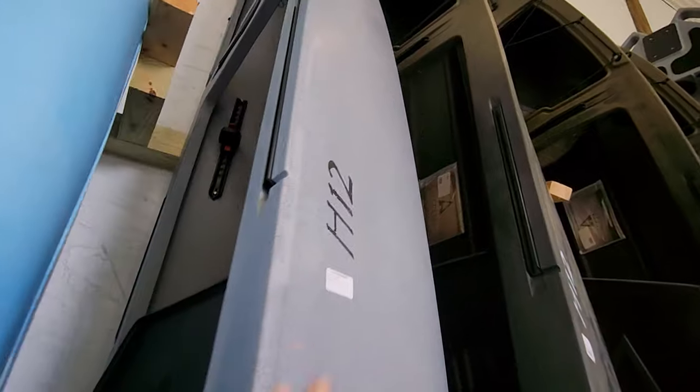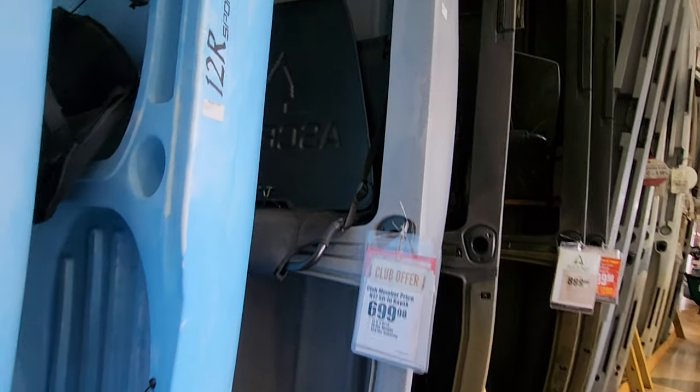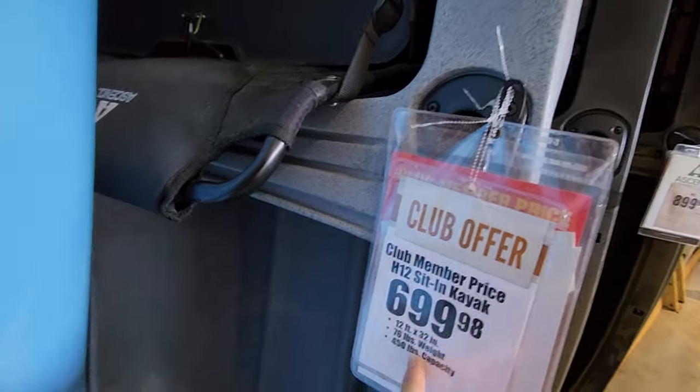This one is kind of like a hybrid H12. You can see they have the canoe kayak-like design. Club offer, $699.